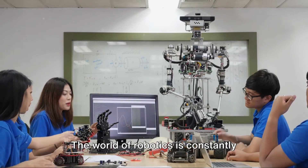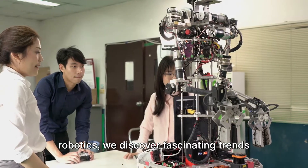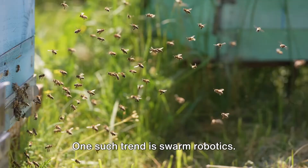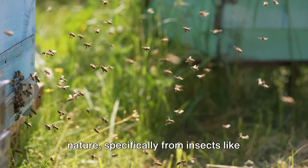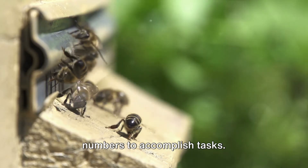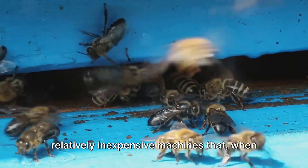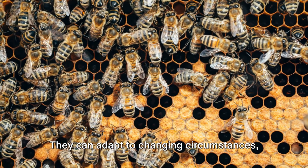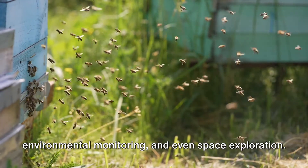The world of robotics is constantly evolving with new innovations on the horizon. One such trend is swarm robotics. This concept takes inspiration from nature — specifically from insects like bees and ants that work together in large numbers to accomplish tasks. Swarm robots are small, simple, and relatively inexpensive machines that, when functioning as a group, can perform complex tasks. They can adapt to changing circumstances, making them perfect for applications such as search and rescue missions, environmental monitoring, and even space exploration.